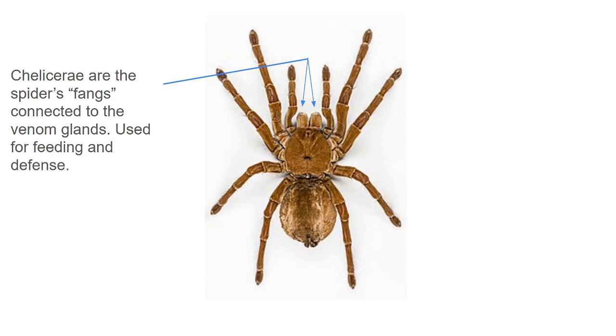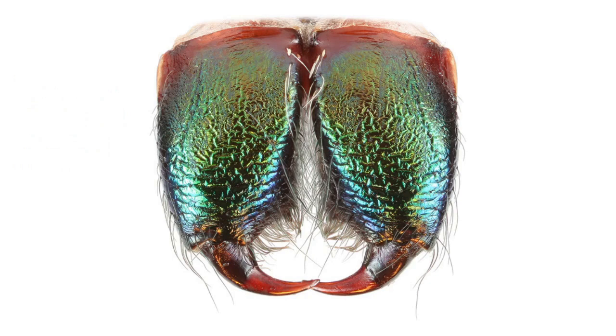Farther to the front than the pedipalps are the spider's fangs, called chelicerae. Just like pedipalps, every arachnid has chelicerae — they were some of the earliest evolved mouthparts, predating even teeth, and they're used for feeding and defense. In spiders, they are connected to their venom glands, so when a spider delivers venom to its prey or aggressor, it does so through a bite — through its fangs, its chelicerae. Up close, they're very pointy at the ends, primarily used for feeding, to puncture the skin of whatever they're going to eat. There are small holes on these fangs that inject venom into their prey.